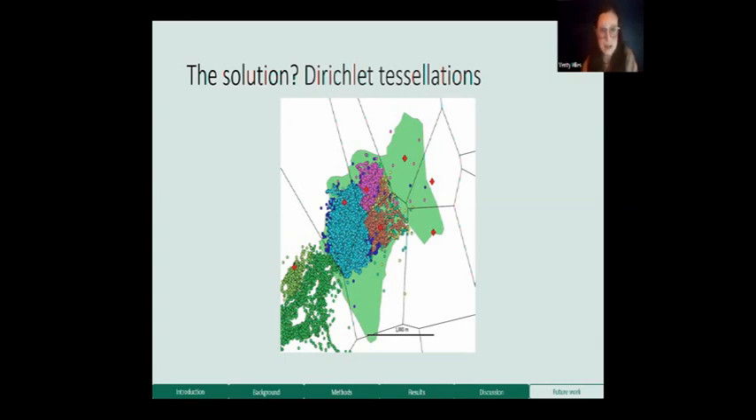It does help if you know where setts are on neighbouring land, so you can draw the territory boundary correctly. This works well if you're vaccinating a larger area of contiguous land with access to all of it and willing neighbours. The next step is to use this to estimate the vaccinated area, combine it with density estimates to calculate population size and vaccination coverage. We're not quite there yet, but we're getting close.